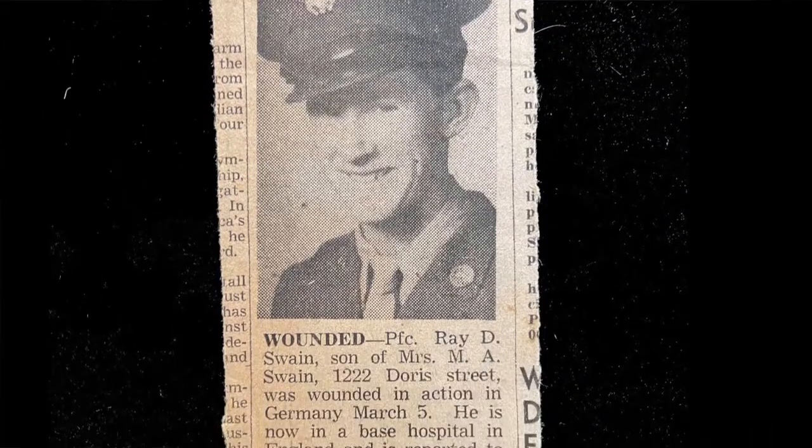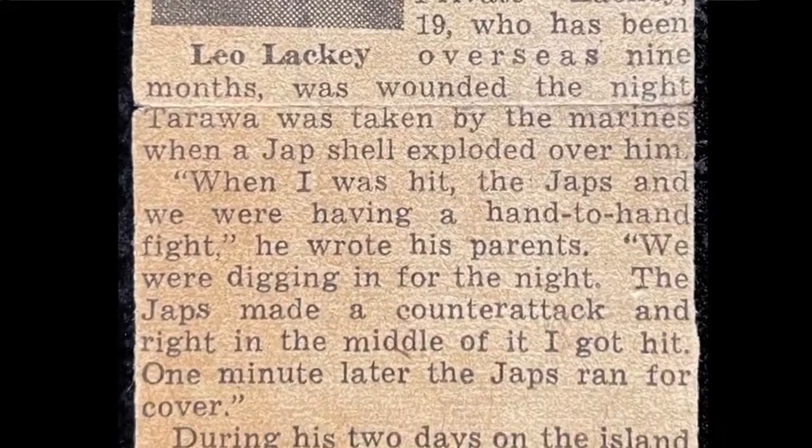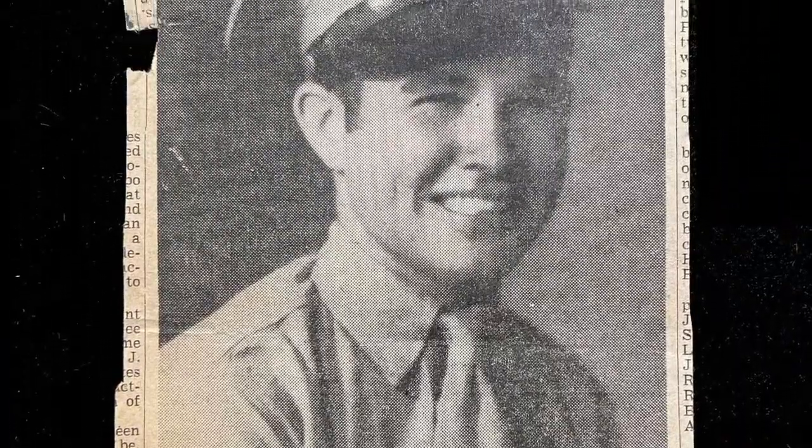I found three different articles or newspaper clippings about wounded soldiers. None of them passed away at that point, but they were all wounded. One was wounded in Germany in 1945, another was wounded at Tarawa. This gentleman here — the article says the 'high-point Marine nearly lost his smile on Iwo Jima.' It goes on to say he was a happy-go-lucky guy before the war, but he's not so easy to smile nowadays. It's kind of a window onto the World War II era and kind of sobering.